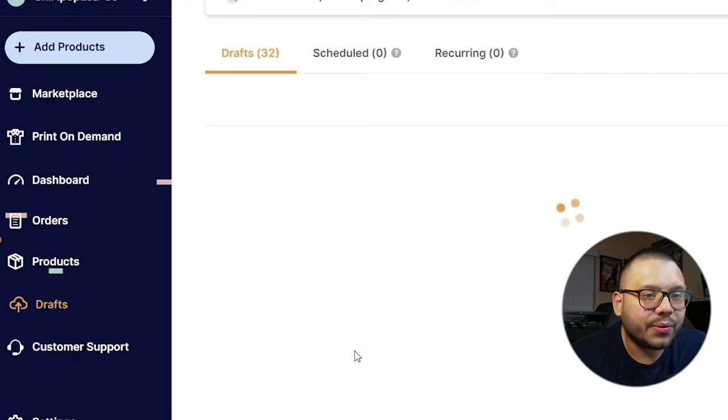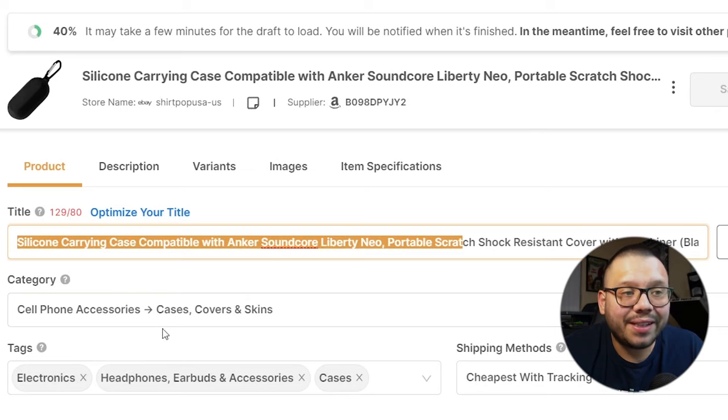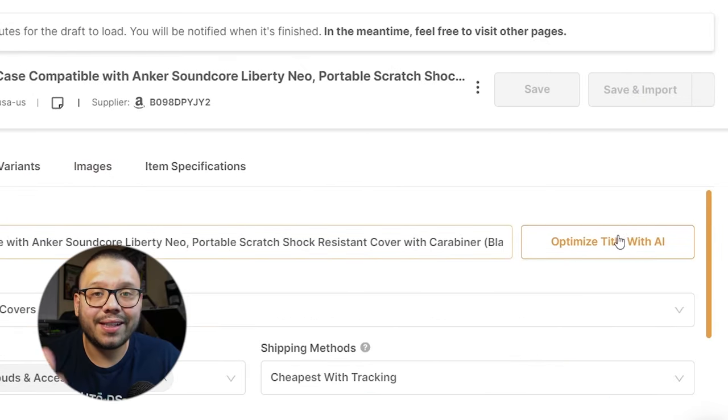In a few seconds, the product will be ready for you to edit in the draft section. Through here, you can edit anything you need — optimize the title, change the different category, add tags for analytics, or change the shipping methods. You can also change the description, and one really cool feature is that you actually have the option to optimize both the title and description with AI directly from the AutoDS system. So you have to do pretty much nothing — just read through it, make sure everything's okay, and you're good to go.